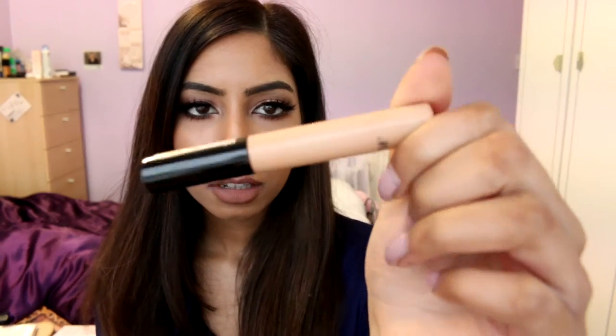Another concealer I've been enjoying in 2015 is the Collection Lasting Perfection Concealer in Warm Medium 03. As you can see it's very much loved — the writing has completely gone off it! It gives full coverage and I tend to use it under my eyes and on the high points of my face, since it's quite light. It only has a few darker shades available, but it's very affordable at about four pounds and I'd definitely continue using it.